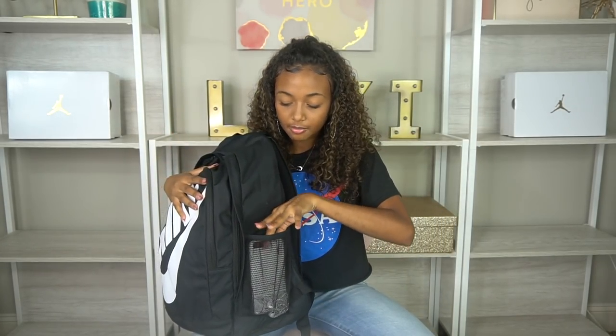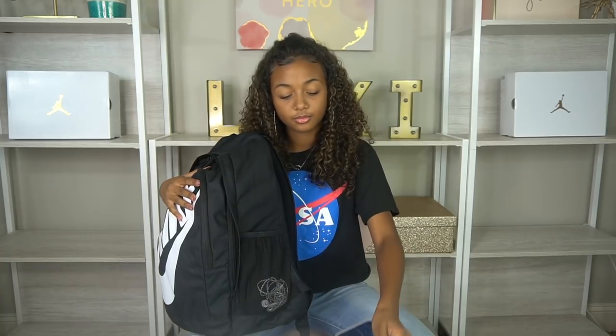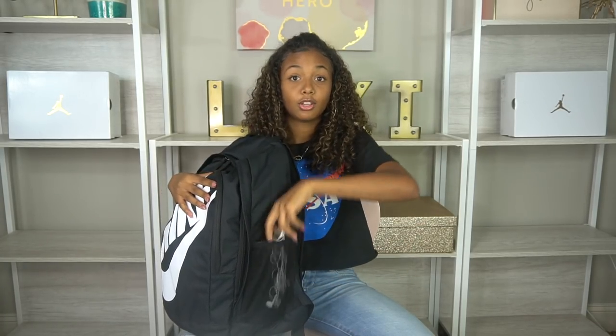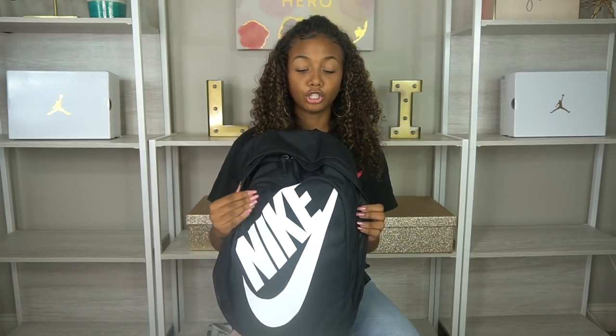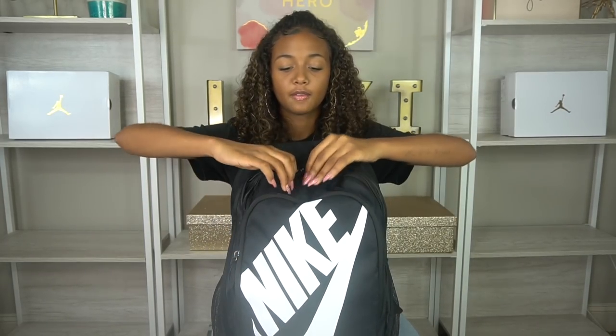On the other side is where I keep my cell phone and my earphones. If you guys know me, I cannot go to school without earphones — I have a 45-minute bus ride, so without them it's just so boring. Now we're gonna get into the big pocket.